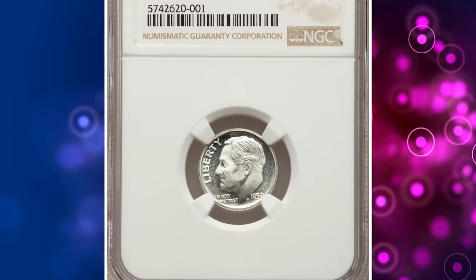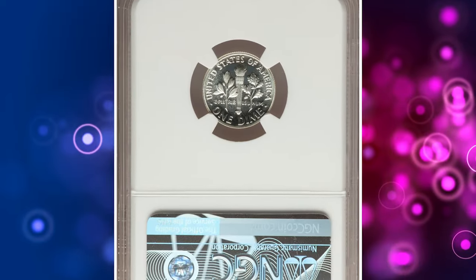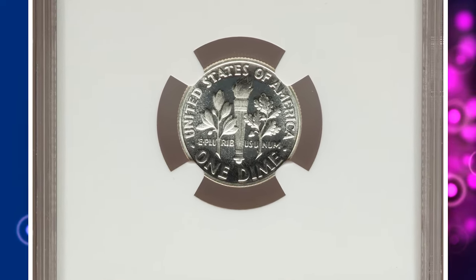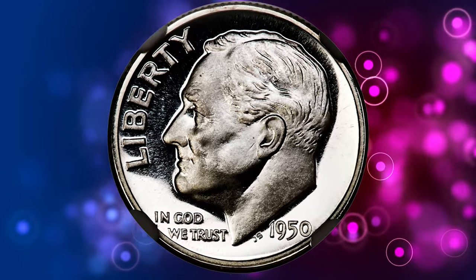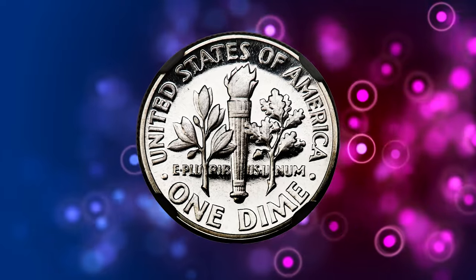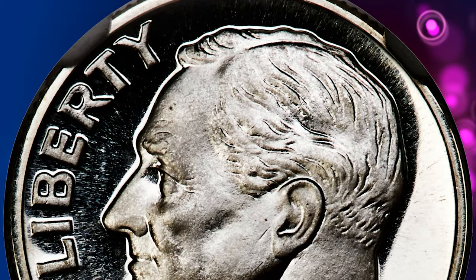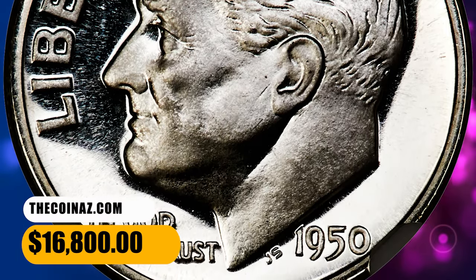Number 10. Here is a 1950 Proof Roosevelt Dime in PR69 Ultra Cameo condition. The mint resumed striking proof sets in 1950 after a pause for World War II and post-war recovery. No finer 1950 dime proofs are certified than this blazing white, high-contrast example. Richly frosted motifs sit on brilliant, flawlessly mirrored silver fields. It was sold for $16,800.